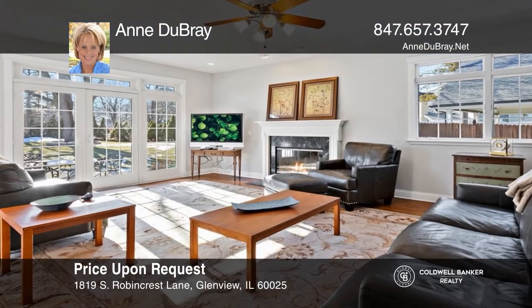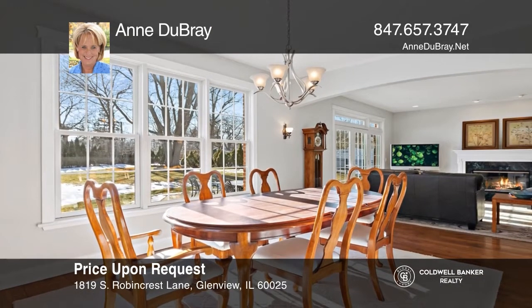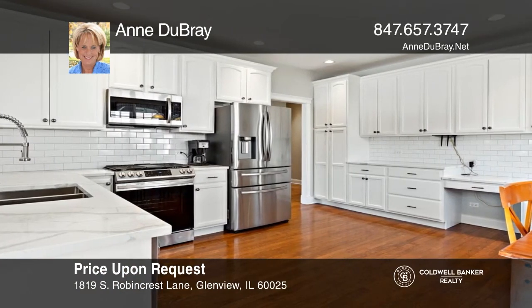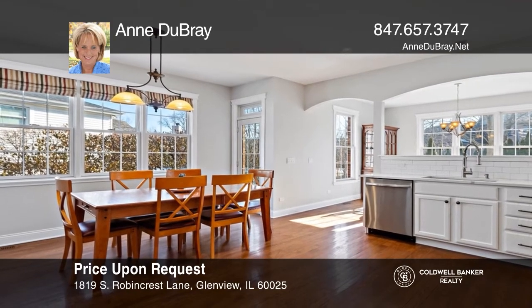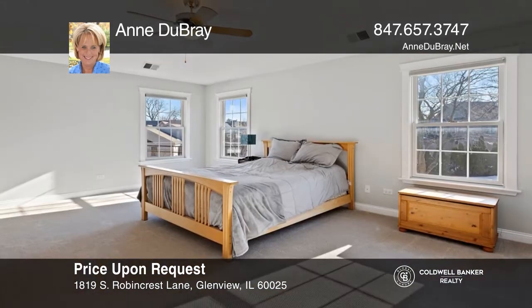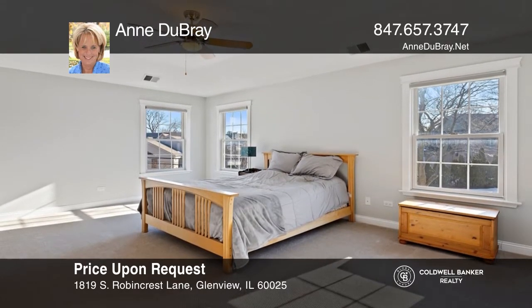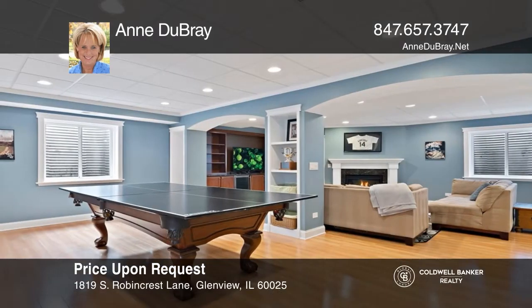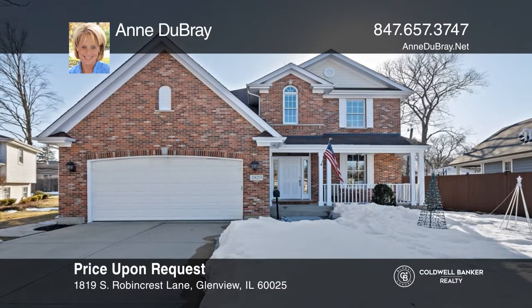Move right in to this Village of Glenview newer construction, two-story brick home. The heart of this home is the huge family room with a gas fireplace, which flows into the dining room. An arched doorway leads to the updated kitchen with new marble-look quartz counters and stainless steel appliances. The master bedroom features two closets and an en-suite bath. The lower level adds a large second family room, game room area, and more. To see this home in person, call Anne DuBray.